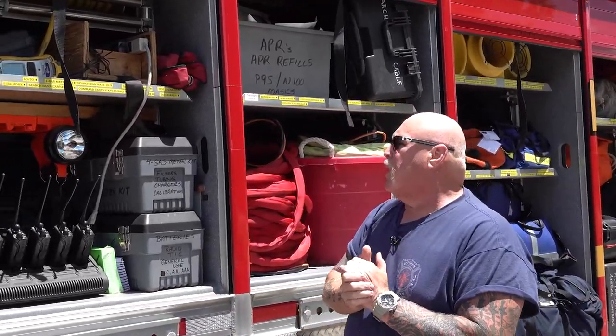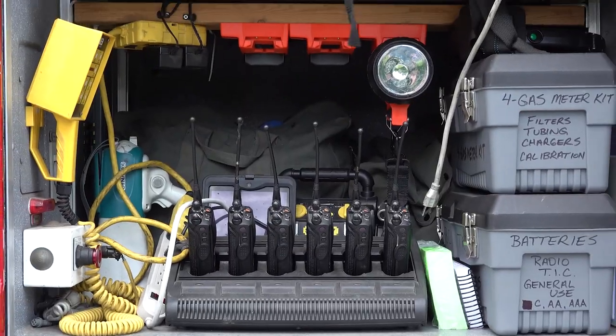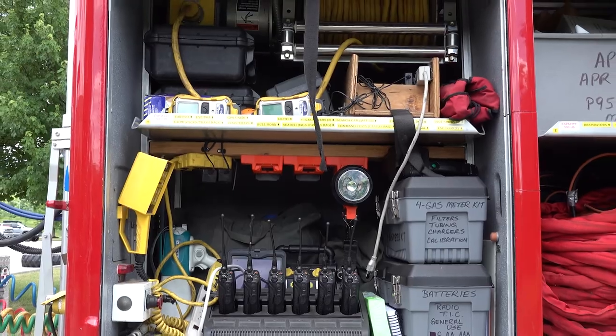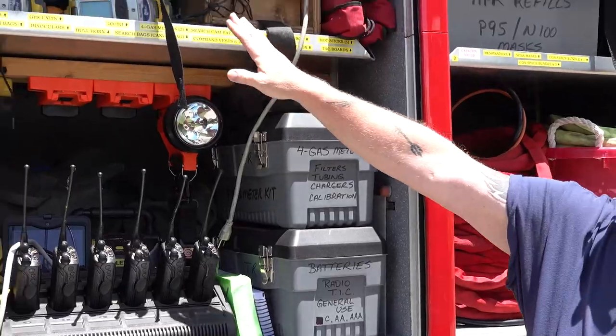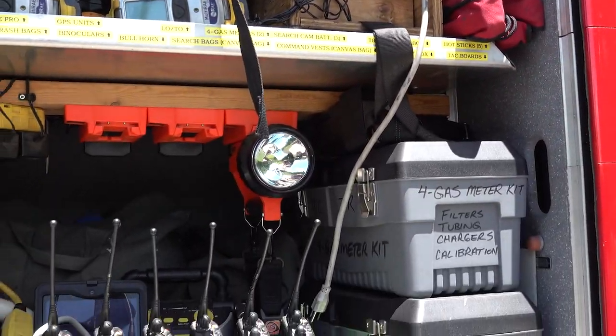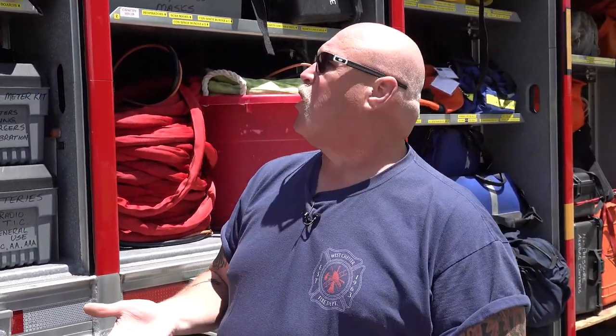Our first compartment here is primarily for communications equipment. We have radios, computers, and some of our air monitoring equipment in here as well. You can see some of the monitors up here, and we have some things on charge and lights for our crews to take out into the field.